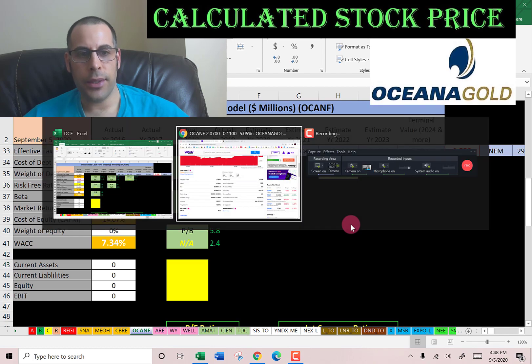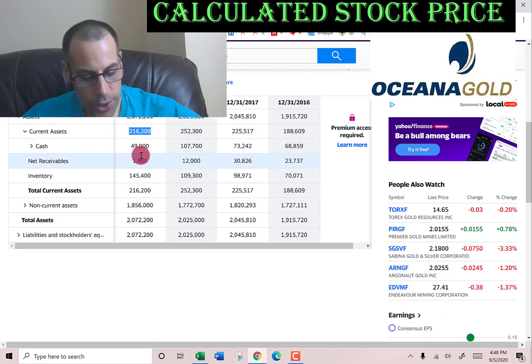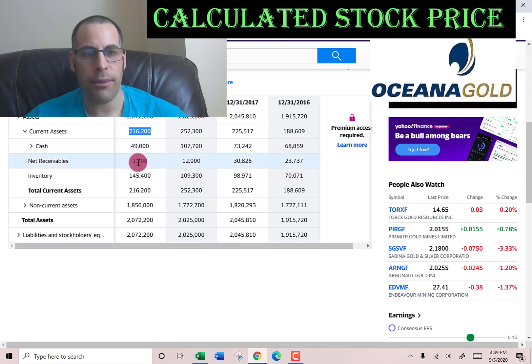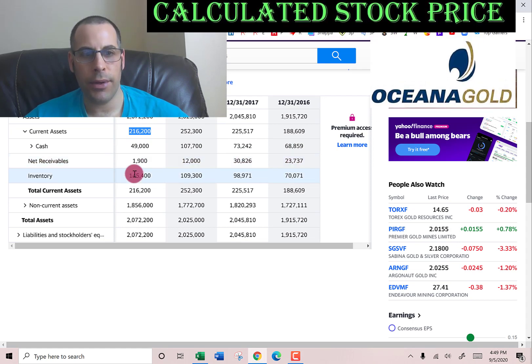We're going to calculate their ratios later, so let's get some more info from the balance sheet. Current assets are $216 million: $49 million of cash, $1.9 million of net receivables — that's how much money other companies owe this company — and $145 million of inventory.